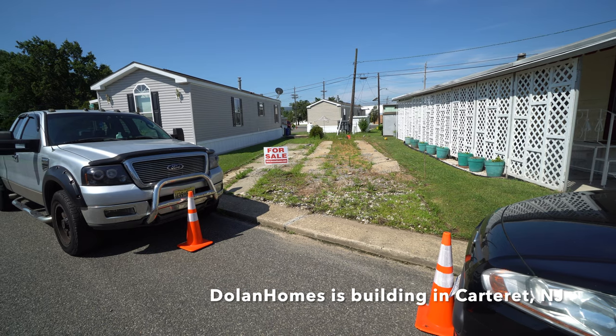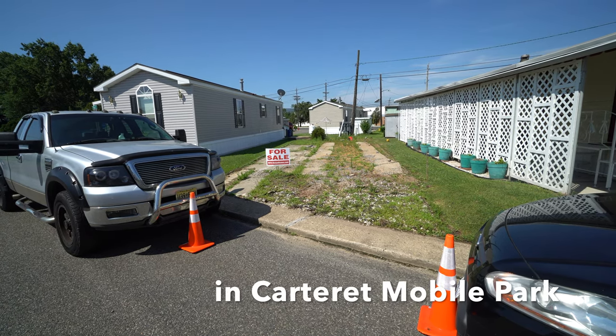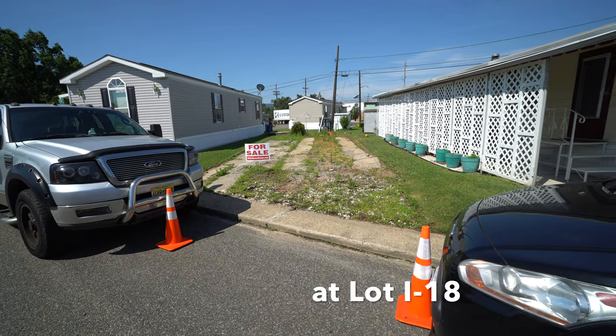Hey, this is Maria Dolan, Marketing Director for Dolan Homes, including Edison Mobile Estates, Carteret Mobile Park, and Harbor Crossings in Egg Harbor Township, New Jersey.